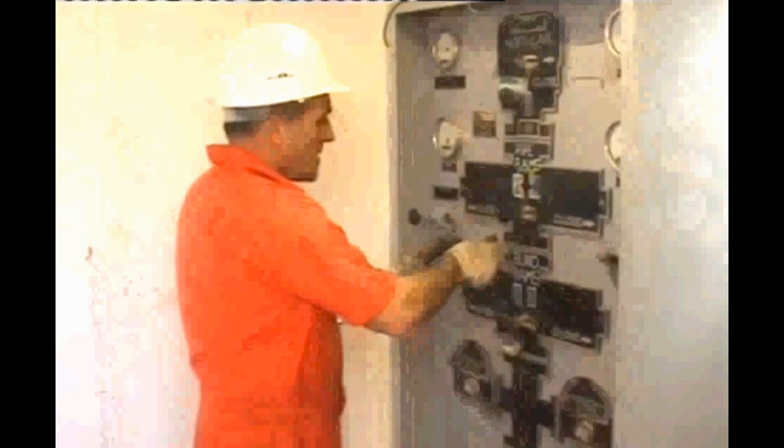Fortunately, with modern BOPs and careful monitoring by the driller and his crew, the above scenarios are rare.